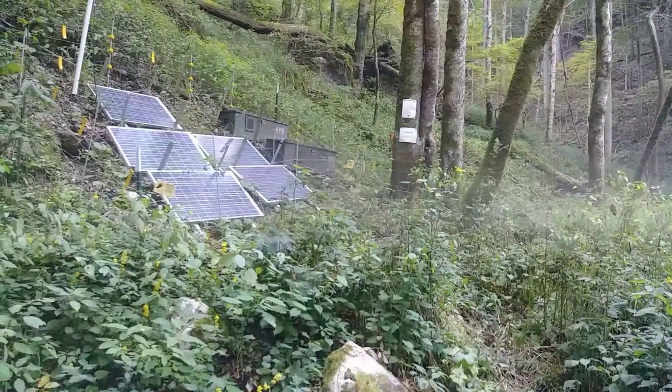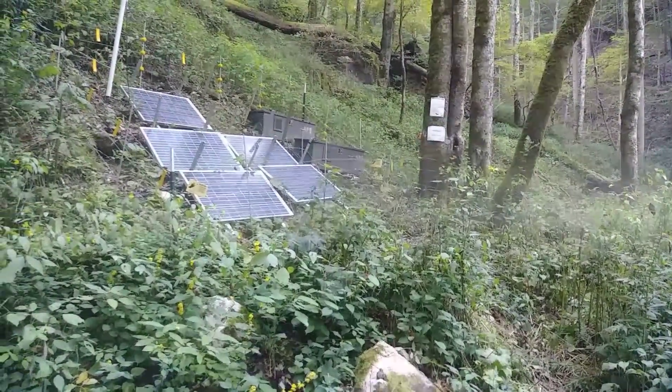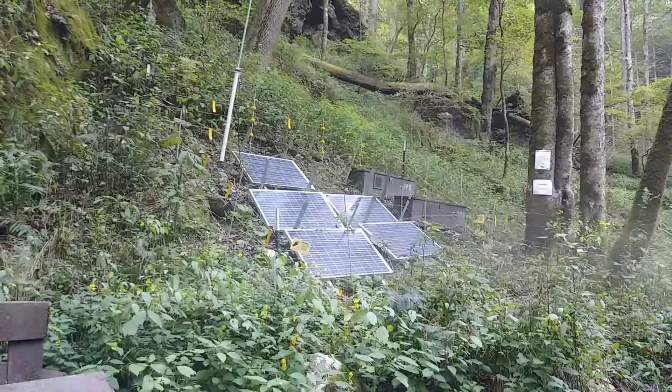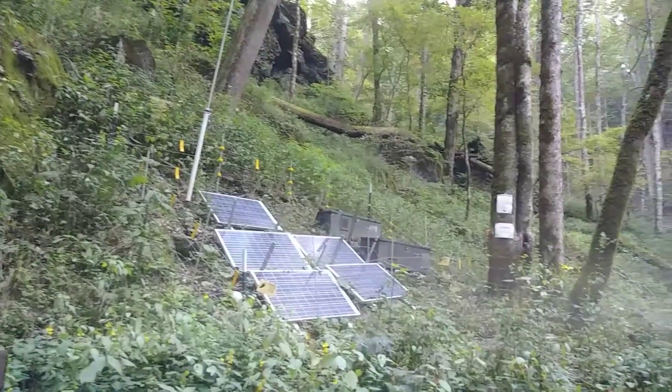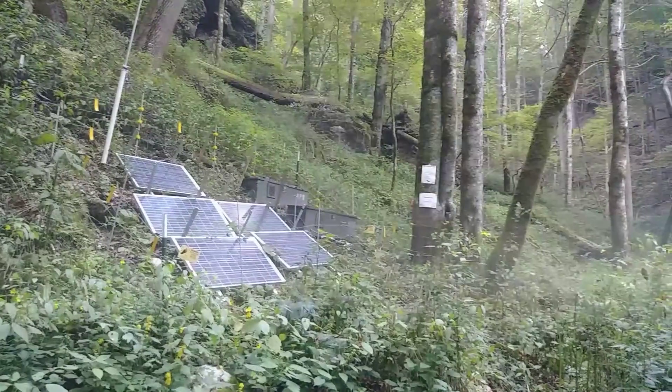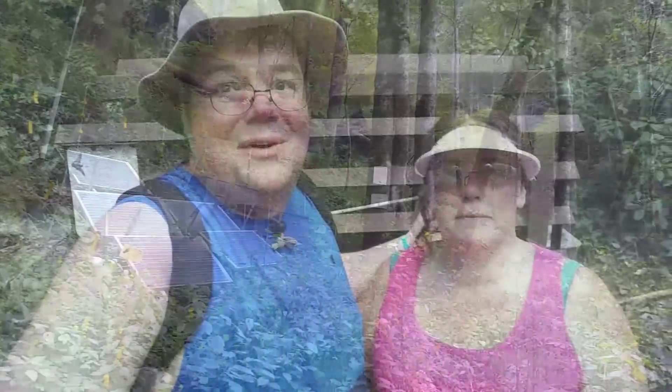There are solar panels here — this is for monitoring equipment for the bats. And they've got an electric fence around it because they have hog problems right now. Even though it's warm right now, standing in front of this cave you can just feel that cold air rushing out — it's like an air conditioner. I bet there's a 30-degree drop. It feels wonderful.